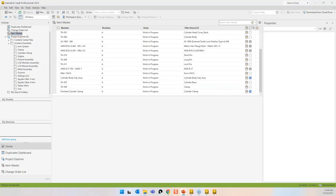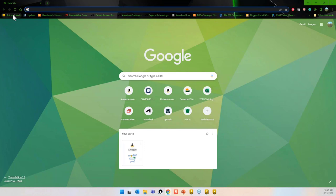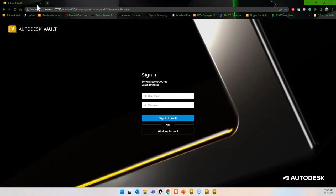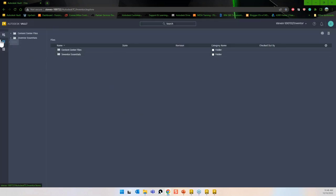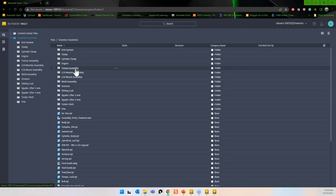One last bit of functionality to share: the web client. Let me jump over to a web browser. I'll click my bookmark — my session expired, so I have to log in. The address is basically my server name, then 'thin client,' with information about which vault I'm logging into. Logging in with my admin account, I'll see three sections: files, items, and change orders.